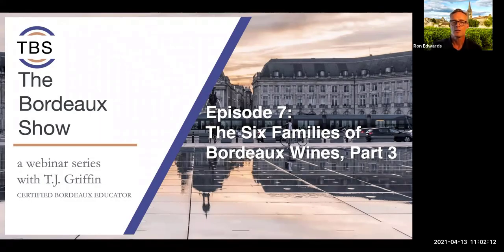Good morning, everyone. Welcome to the Bordeaux Show. Once again, this is our biweekly series. We're on episode seven, covering the six families of the Bordeaux wines, part three. I'm Ron Edwards, Master Sommelier and Director of Wine Education for Winebow. Let me introduce your host, certified Bordeaux educator, TJ Griffin.